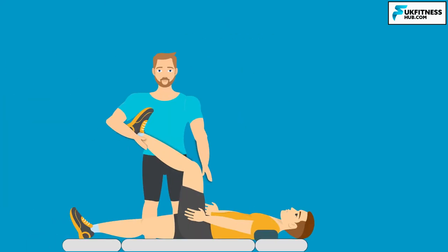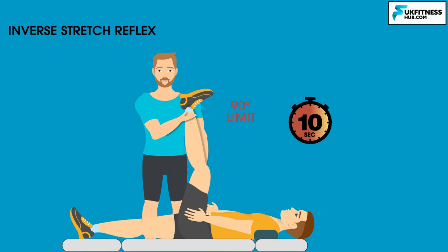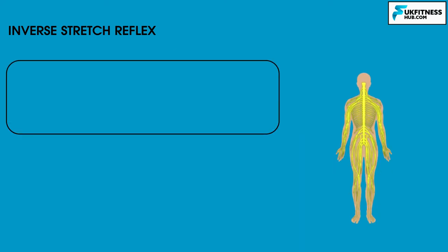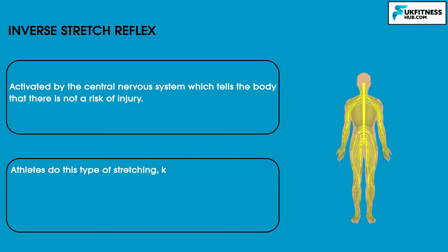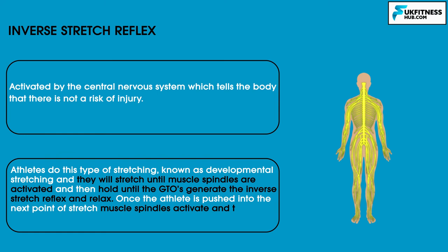Taking the hamstring stretch analogy again: I've slowly stretched my client up to their maximum stretch — let's say 90 degrees — and the muscle spindles contract. If I stay in this position, after 10 seconds the inverse stretch reflex will take place. GTOs cause the muscle that's been in a state of contraction to relax again, meaning the muscle can be stretched slightly further. Athletes use this type of stretching, known as developmental stretching, stretching until muscle spindles are activated, then holding until the GTOs generate the inverse stretch reflex and relax. Once the athlete is pushed into the next point of stretch, muscle spindles activate again and the process is repeated 3–4 times.